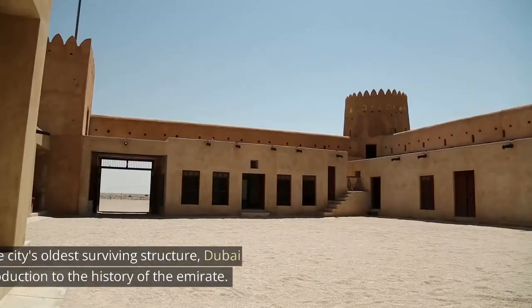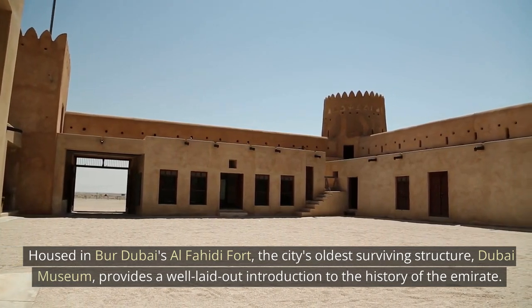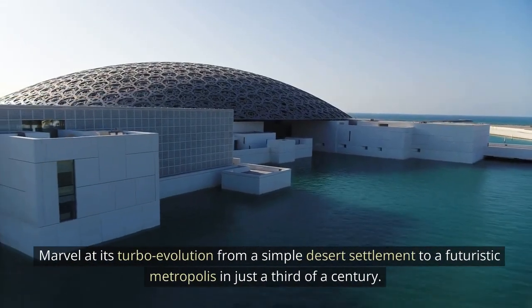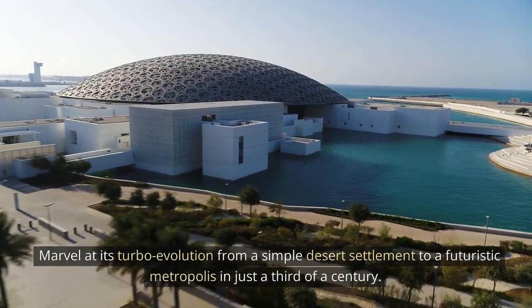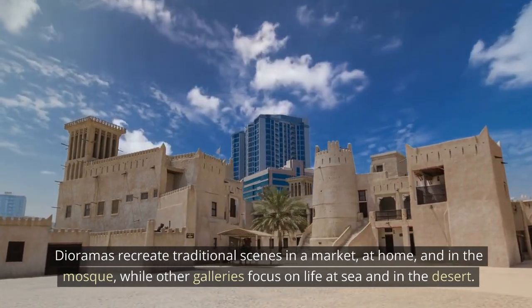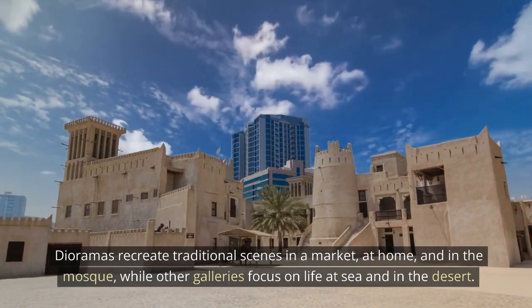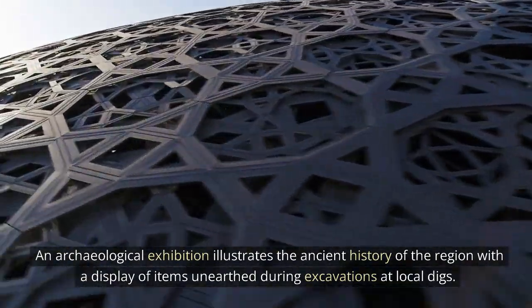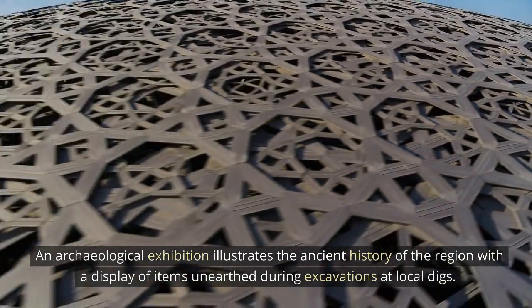Dubai Museum. Housed in Bur Dubai's Al Fahidi Fort, the city's oldest surviving structure, Dubai Museum provides a well-laid-out introduction to the history of the Emirate. Marvel at its turbo-evolution from a simple desert settlement to a futuristic metropolis in just a third of a century. Dioramas recreate traditional scenes in a market, at home, and in the mosque, while other galleries focus on life at sea and in the desert. An archaeological exhibition illustrates the ancient history of the region with a display of items unearthed during excavations at local digs.